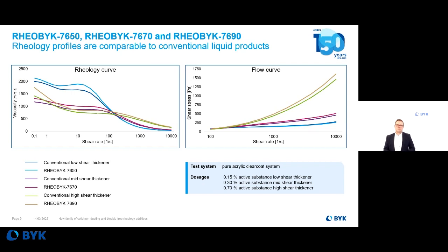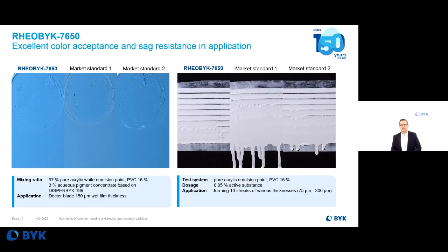Coming to some application examples, starting with architectural coatings. We took our low shear thickener Railbrook 7650 and added it to a pure acrylic emulsion paint at a lower PVC — the pigment volume concentration of this formulation was around 16%. On the right-hand side you can see the good sag resistance compared to market standards. In addition, it also has a minimized influence on color acceptance, or can even improve it compared to other products.